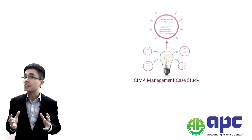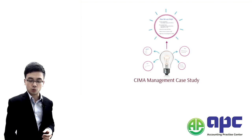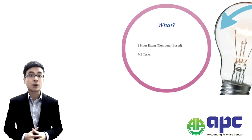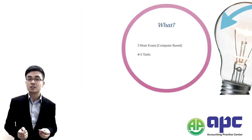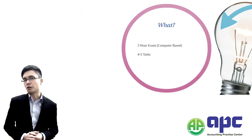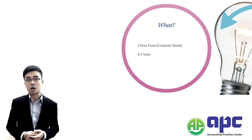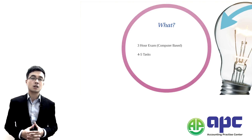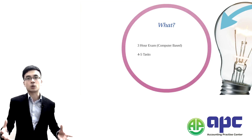So what does the 2016 CIMA Management Case Study exam look like? First, we're going to analyse the exam itself. This is a 3-hour computer-based exam, meaning your scripts will be marked by a human marker or examiner. The total marks is 150, divided into 4 to 5 individual tasks, and you have to attempt all of these tasks — otherwise you can't pass the exam.